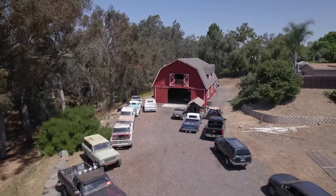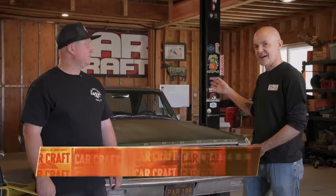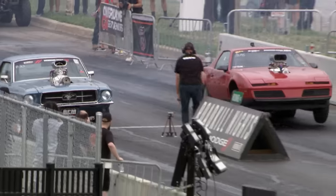This time on Car Craft Video, we are here in Vista, California at Holmes Fabrication. We're going to be working on the 65 Dodge Coronet, getting it ready for Roadkill Nights.